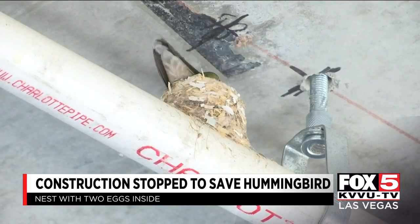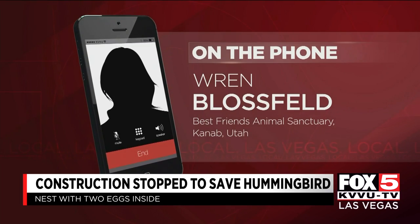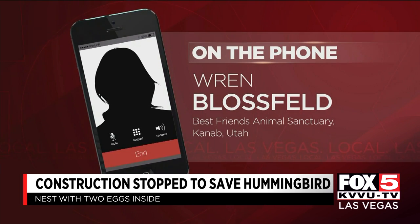Wildlife experts say once the eggs hatch, they really need mom and a lot of attention. Baby hummingbirds need to eat every 15 minutes when they're unfeathered, and then up to every 30 minutes when they are feathered.